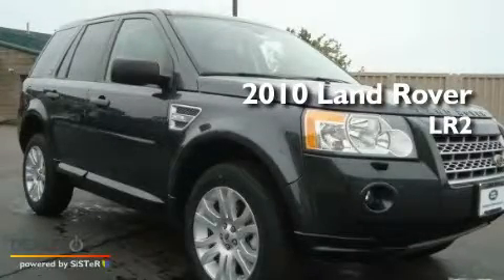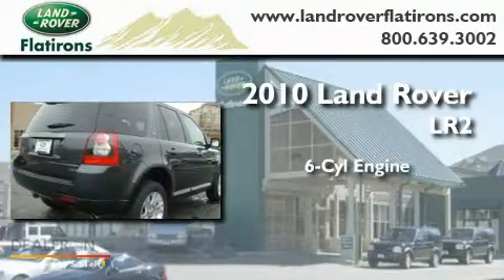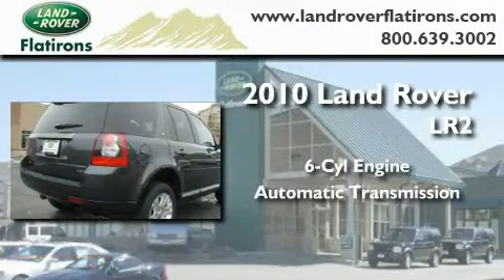This is a 2010 Land Rover LR2. It features a six-cylinder engine, an automatic transmission, and all-wheel drive.